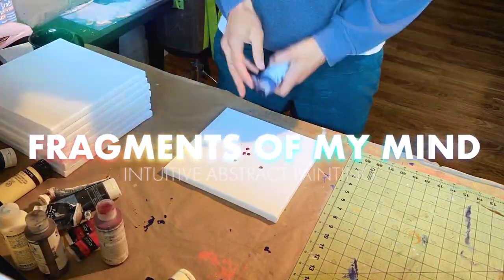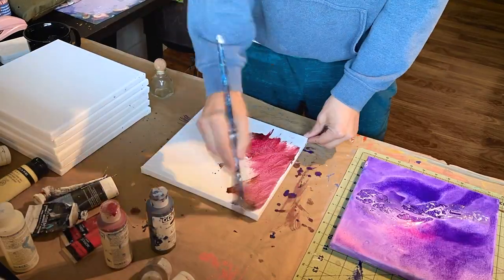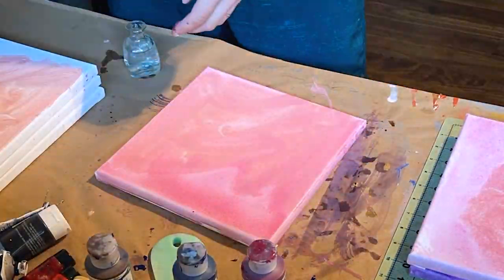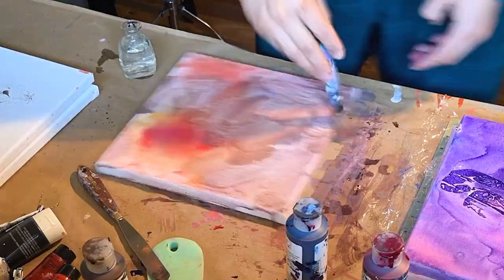Hello, you beautiful soul. Welcome to Fragments of My Mind, a short painting series where I attempt to turn off my thinking brain and allow my painterly instincts to take over. I use a variety of mark-making techniques to cover the canvas and allow the paint and the tools to do most of the heavy lifting.